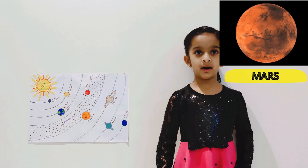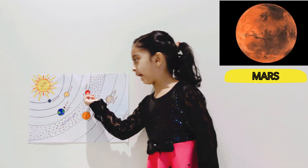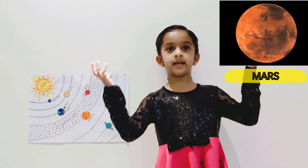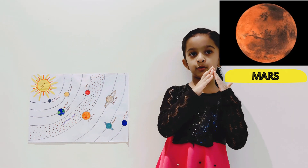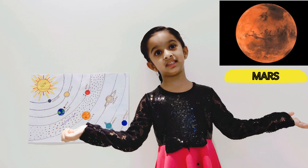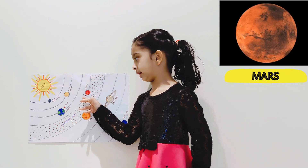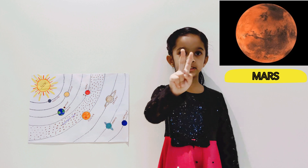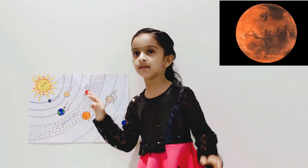This is Mars. Mars is the fourth planet from the sun. And Mars has mountains and the biggest mountain in the solar system. Mars is a red color planet and it has two moons.